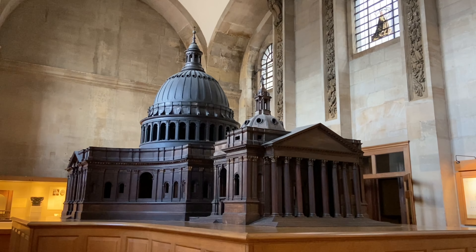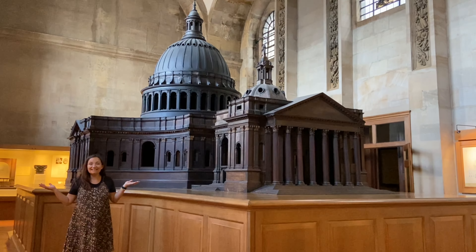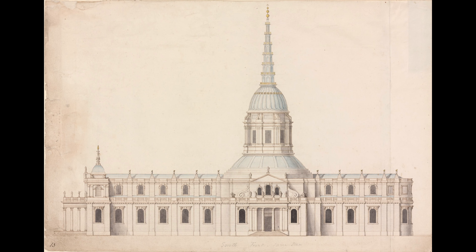Standing next to the model gives you an idea of just how massive it is — and it was designed so you could go inside as well. Christopher Wren even took King Charles II inside. Imagine these two men standing in this intimate little space as Wren pitched his design to the King. But it didn't work. It was rejected, and this was the alternative — known as the Warrant design — a kind of combination of dome and spire, quite a compromise.